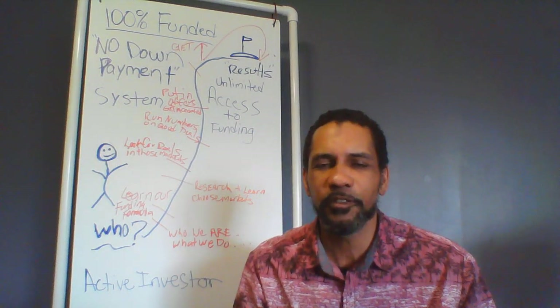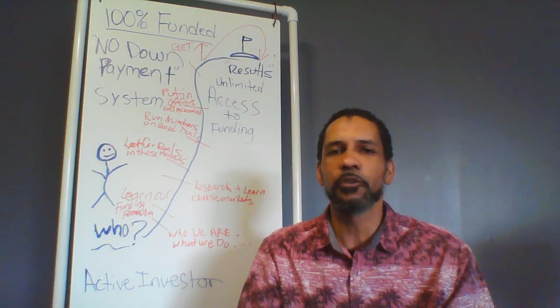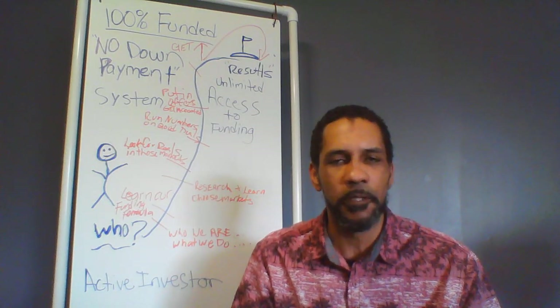Hey guys, welcome inside the system. I'm Lionel Thompson, creator and CEO of Property Heads LLC's 100% Fix and Flip Financing System.